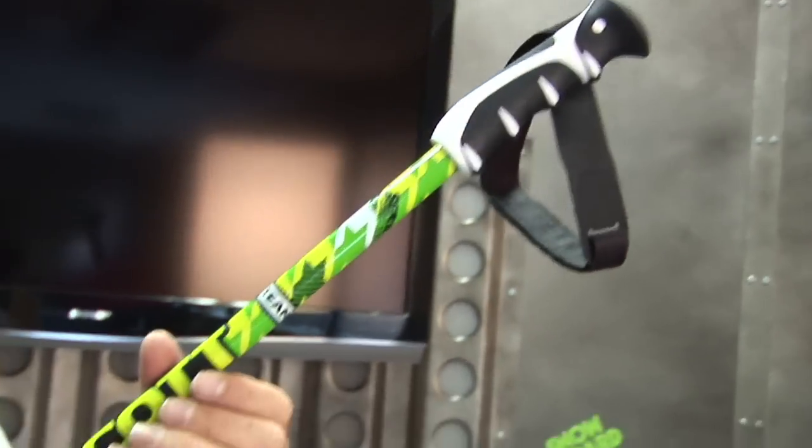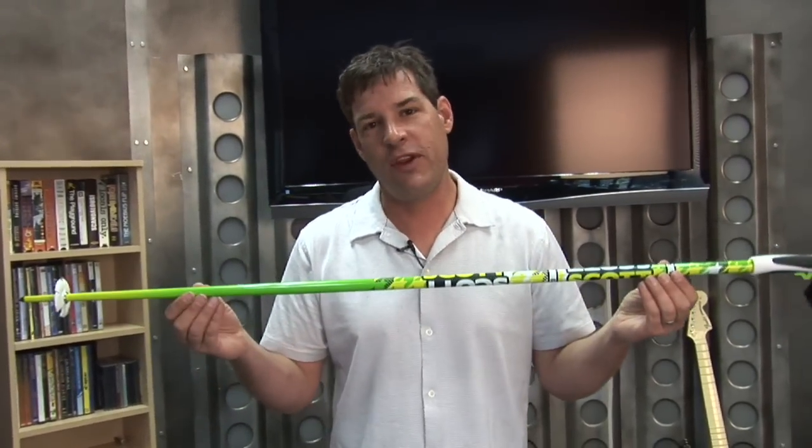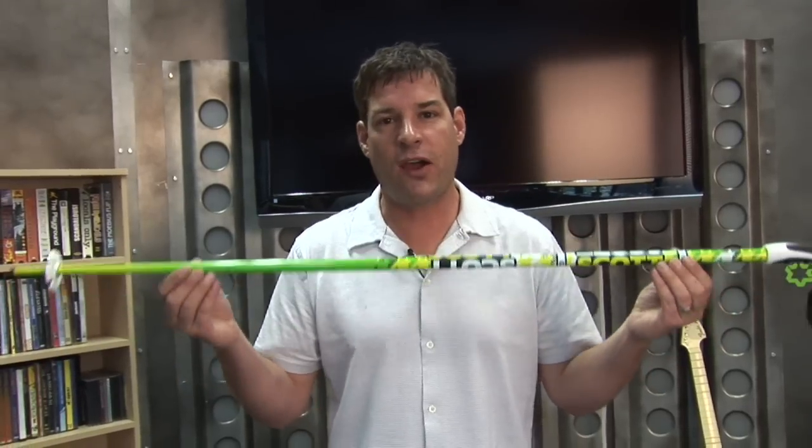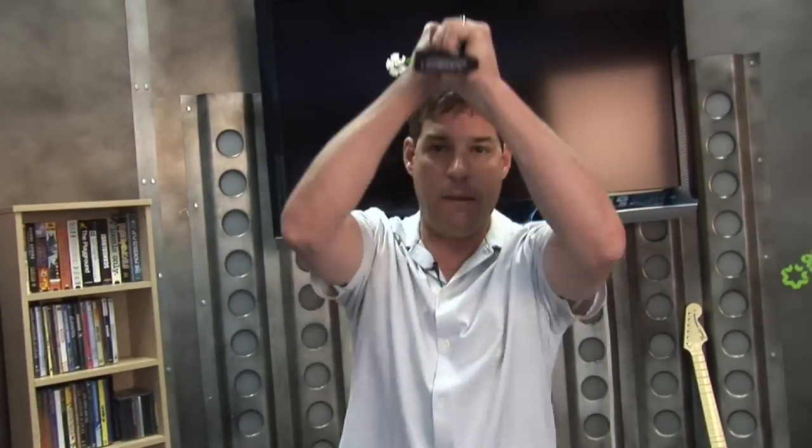For poles, I use a Scott Team Issue pole. I like these poles because they're durable and tough, and they're light — and really, that's what you need out of a pair of poles. Something that's not going to break when you catch it on a rock, snag it in the trees, or hit the cameraman over the head.